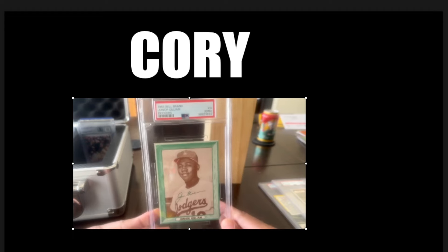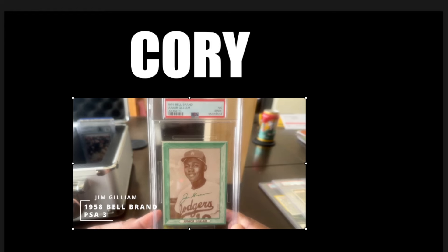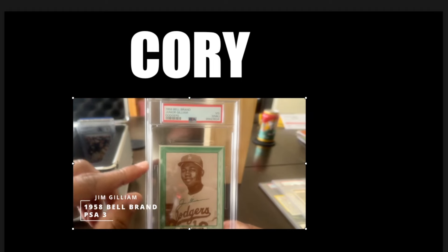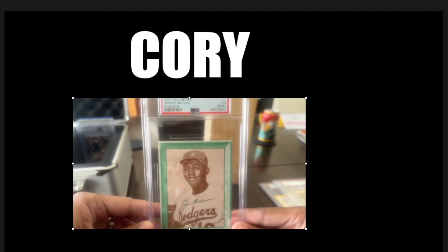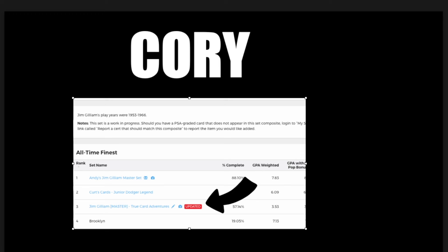Last but certainly not least, one of the bigger cards I got. I think this was from the Midwest Monster show here in Indy. The 1958 Hires Root Beer brand — PSA 3, missed cut. There's a crease right here at this corner. This is just a beautiful card. I love this holder for it. 15 cards — that's where we are right now. And as you can see right here, we're looking at the number seven person to ever complete a Jim Gilliam basic set. And I'm now number three in his master set. Looking forward to adding more to the collection and getting more of his stuff sent back from PSA. Thanks again, Sammy.